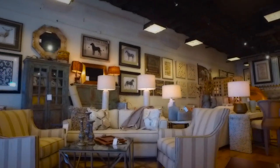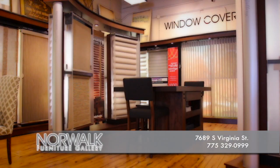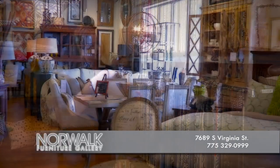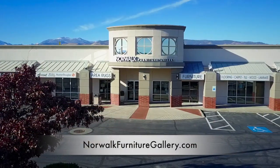We're more than just a furniture store — we can help transform your home or your room. I'm Michelle, owner of Norwalk Furniture Gallery and Accent Window Coverings. We offer competitively priced flooring, area rugs, furniture, art, unique accessories, and window coverings. Best of all, we can help pull it all together with our free in-home interior design services. We are located on South Virginia in the Winters Crossing Shopping Center. Come visit Norwalk Furniture Gallery today and let us help you create the perfect space.